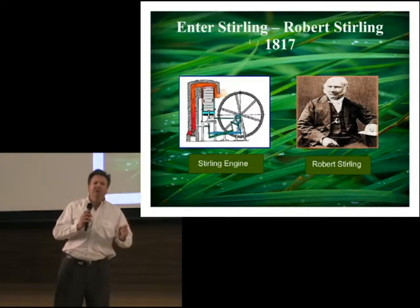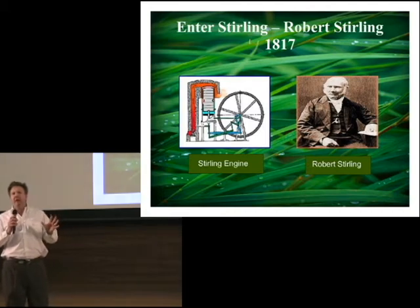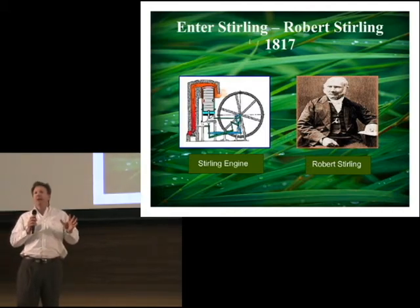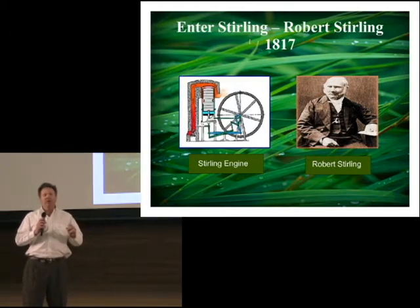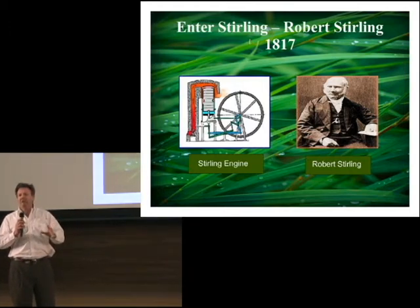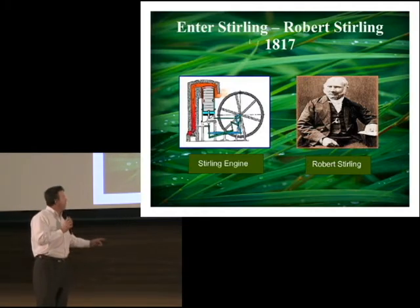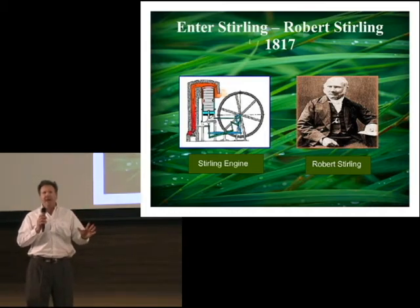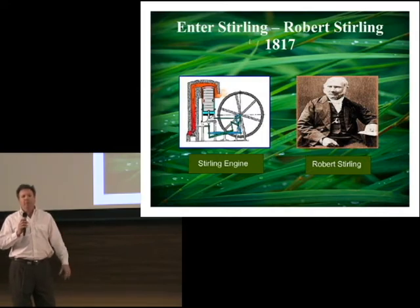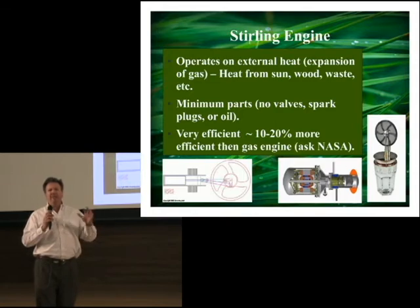Which brings me to Robert Sterling. Robert Sterling came around in the 1800s and he came up with a Sterling engine. The Sterling engine is an engine that runs on heat — not on any particular internal combustion, but on external combustion of heat. Here you see a picture of Robert and a picture of his engine. This engine was used a lot in industry back then — for pumping water and doing other types of work. But with the coming of the internal combustion engine, it fell out of favor.